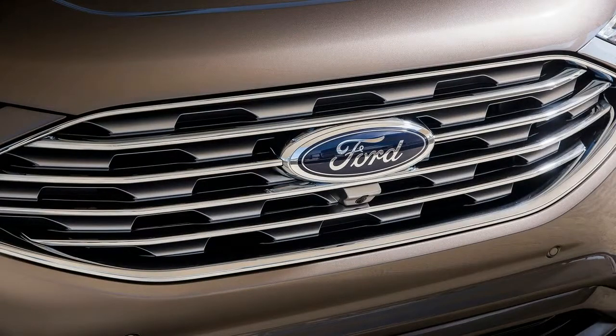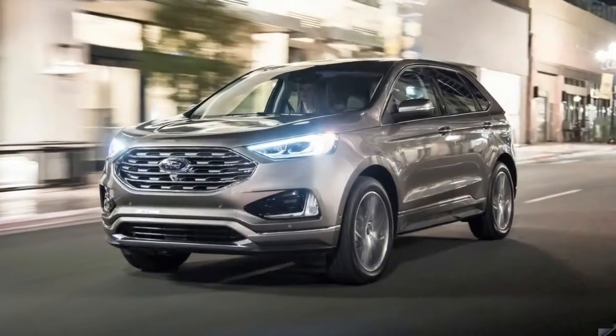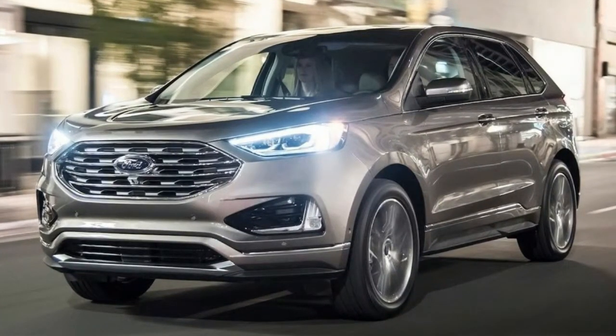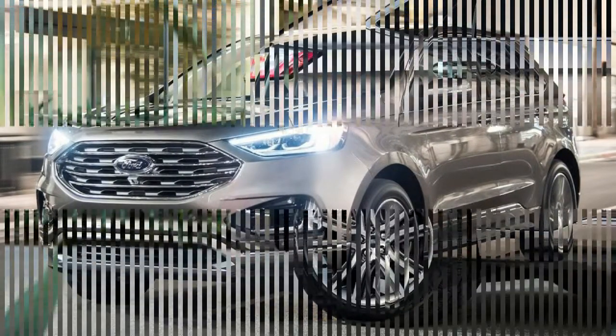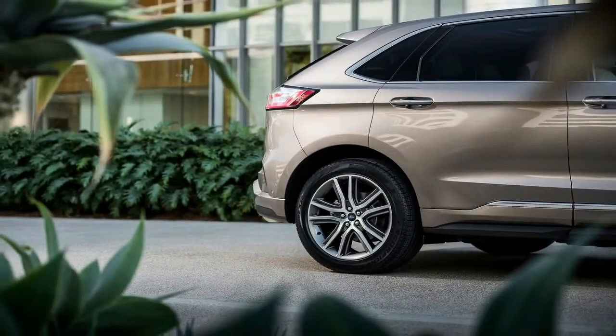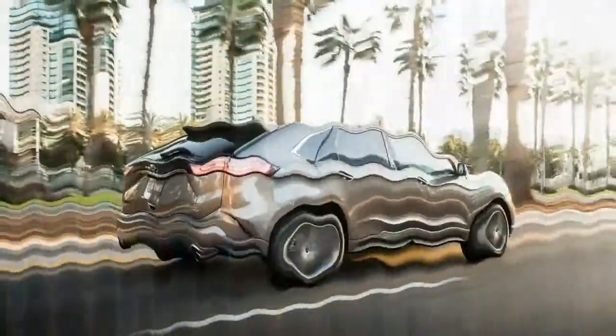As its name implies, the Ford Edge Titanium Elite is a step up from the Titanium package, while still lurking below the Platinum. In a sense, the Titanium Elite could be considered as Platinum light, although the moniker chosen is more indicative that it is one of the higher spec models of the all-new Ford Edge.